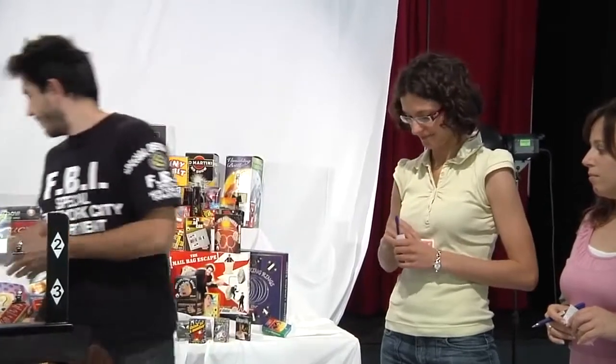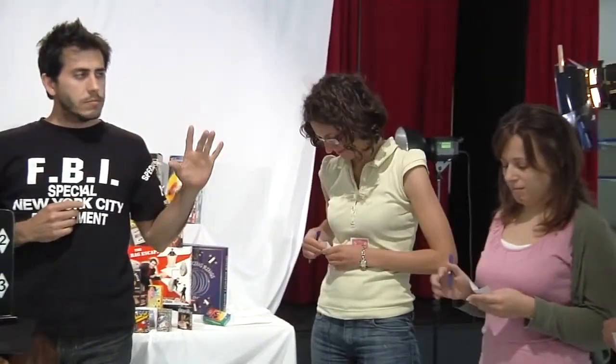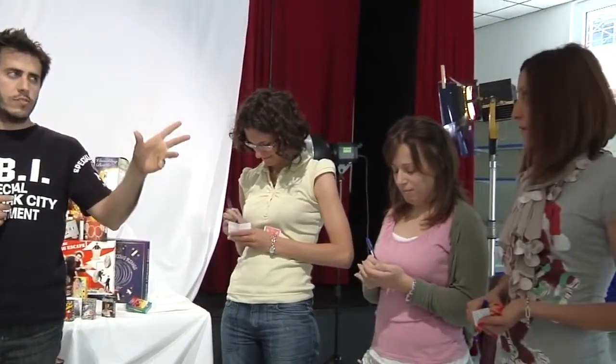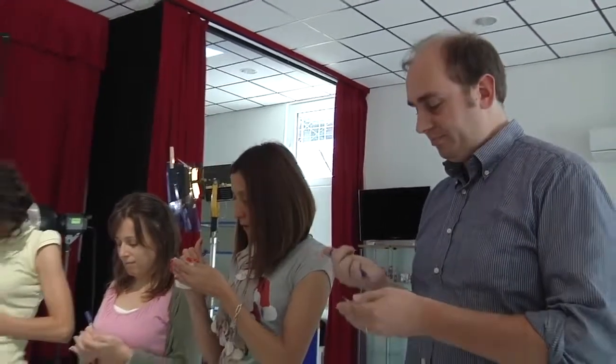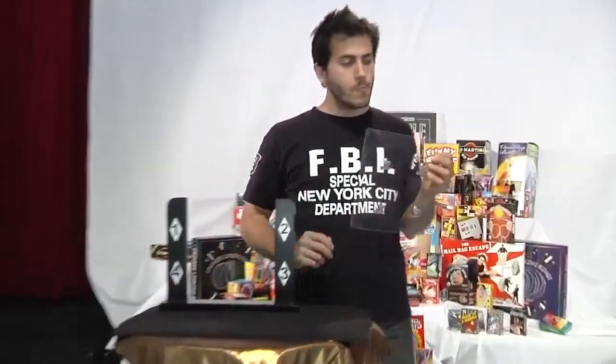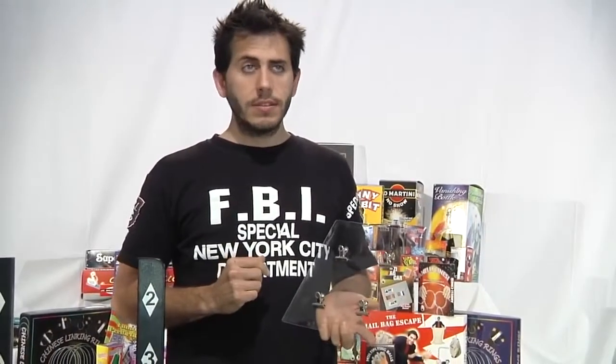Look at it and write it down on the piece of paper. Now you, I would like you to choose a colour — any colour — you write it down, you choose a number, and you choose a city. Write all these choices down on the pieces of paper, and when you have finished, fold up the pieces of paper so that nobody can see.